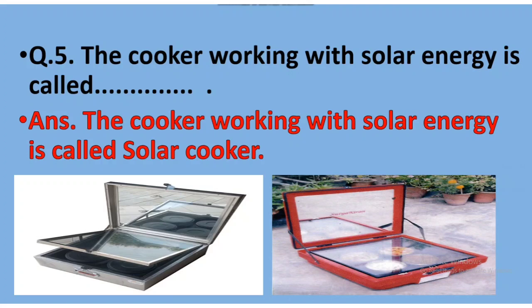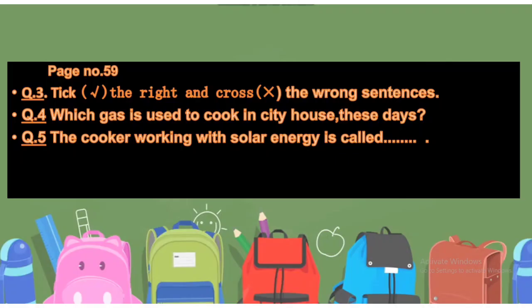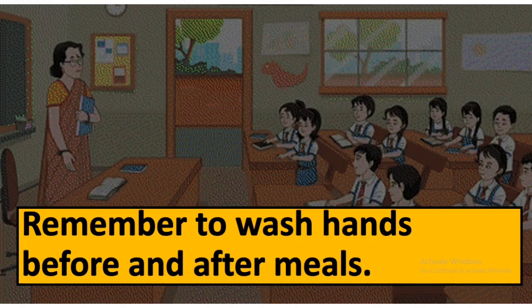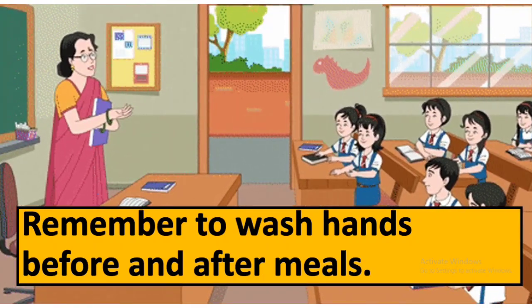Now, time for your homework. Note it down carefully. Children, you have to do Question Number 3, 4, and 5 given on Page Number 59 of your textbook in your notebook. Not only do you have to write them, you have to learn them also. As this chapter was about food, remember to wash your hands before and after meals.